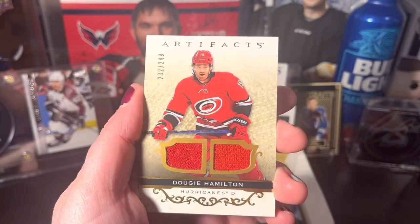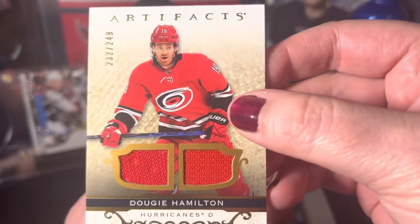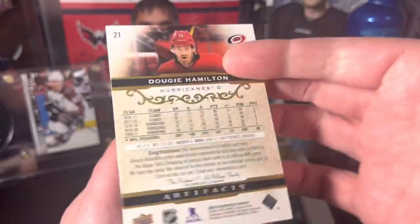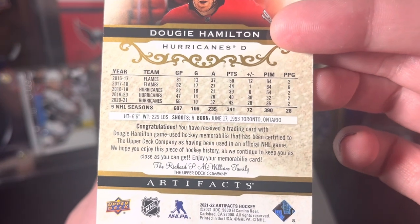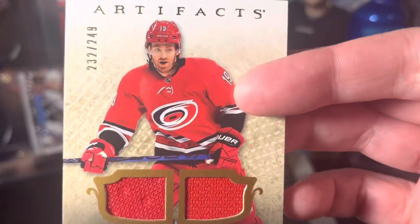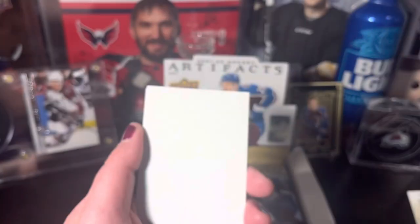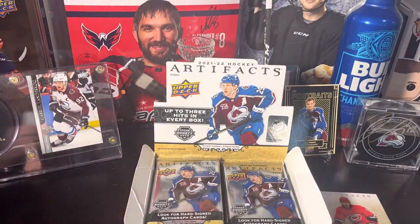We got Dougie Hamilton, Dougie Hamilton again — a dual patch or dual jersey card. It uses official NHL game-used material, which is cool. Not a big Dougie Hamilton person, but the Carolina Hurricanes are doing pretty well this season, so we'll definitely hold on to that. And we got Adrian Kempie — only three cards in that pack.